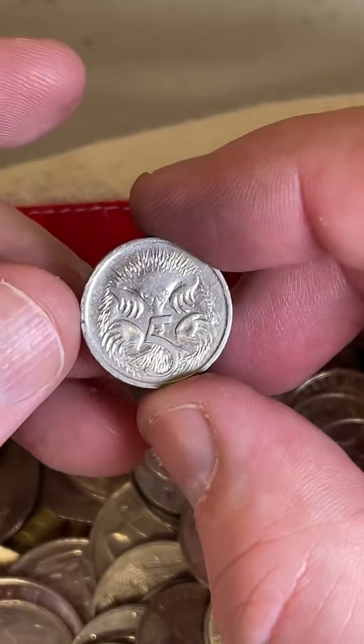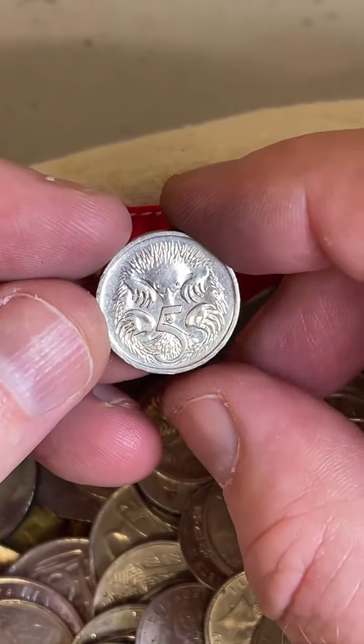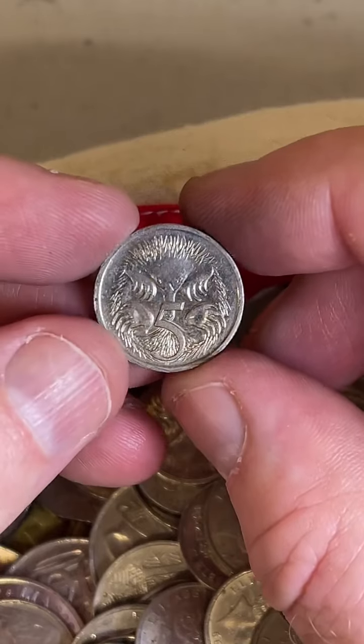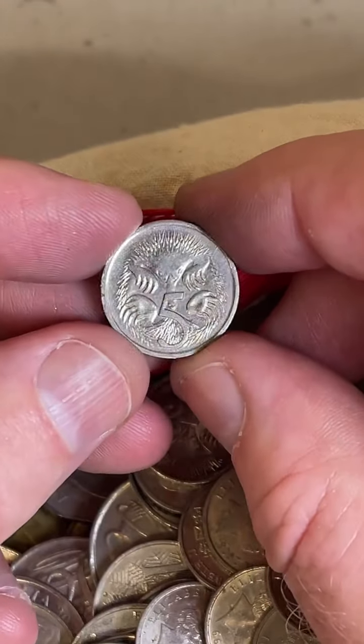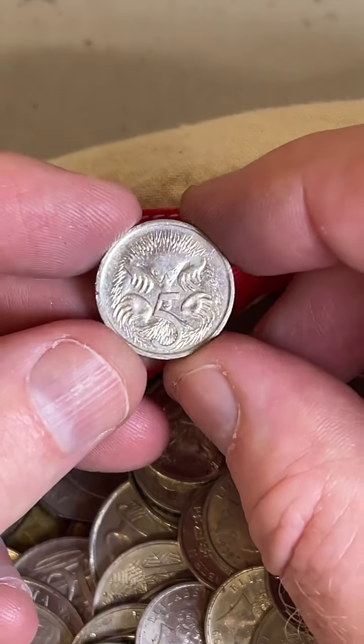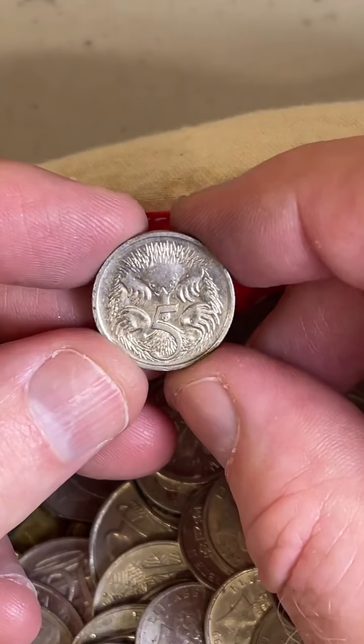We're going to guess the year on the final coin of this search. I'll try and move it around to get a feel for how fresh the coin is, how new it is.